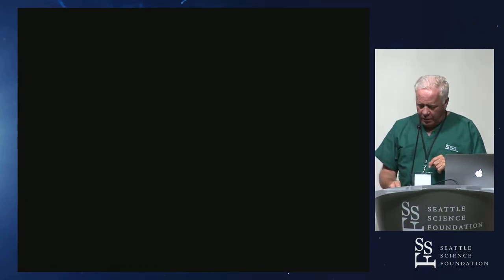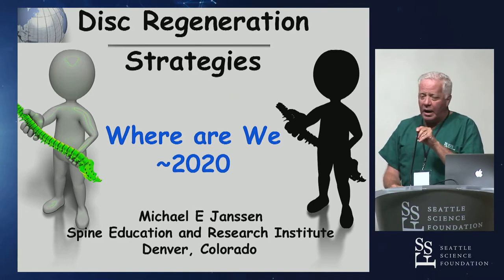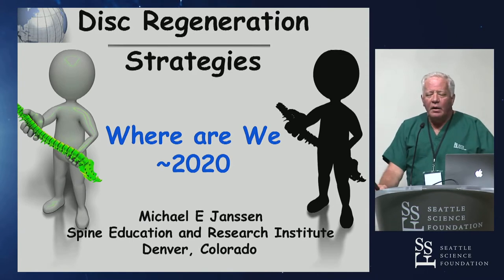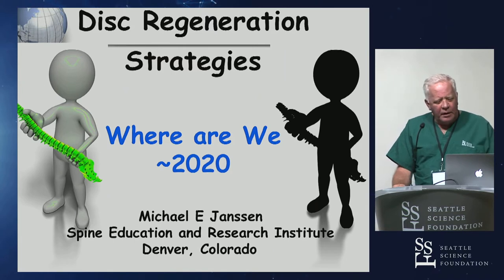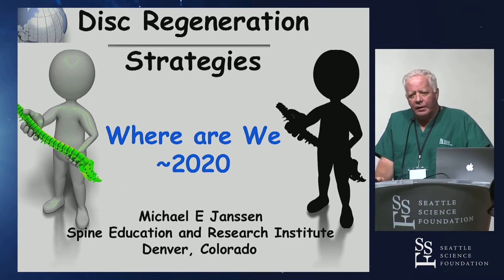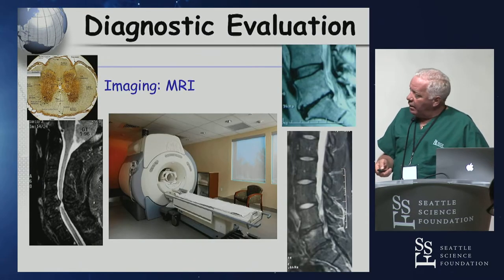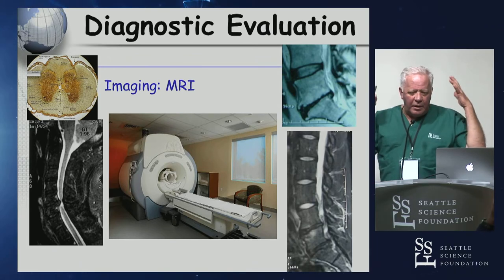I'll try not to cover redundant ground. We're almost at 2020 and this is an incredibly unregulated area. It's not something I routinely do at all, this technology, but I've really followed it closely because we've had a lot of clinicians in our community of Colorado that have played and marketed heavily into stem cells. Before we get there, the key question is: why are we even talking about disc regeneration and when do patients actually need that?